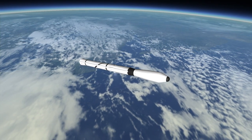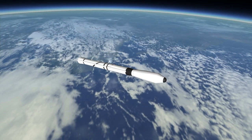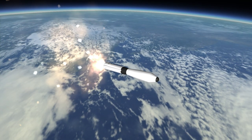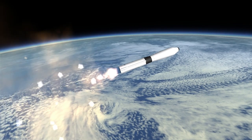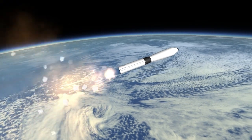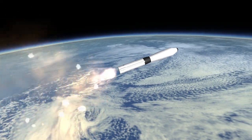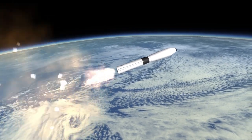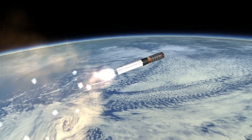This was the first successful launch of the Scout X-3 to orbit. Its predecessors, the Scout X-1 and X-2, both had lackluster records of one success and three failures. In fact, Explorer 16 had been preceded in its task by Explorer 12 and 13, but both of those satellites were lost due to failures of the Scout X-1.